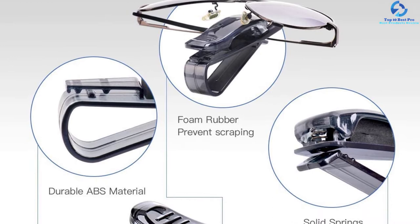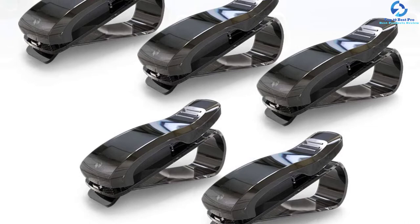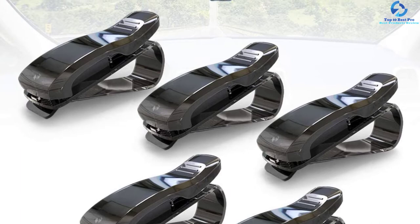It attaches securely to the car's sun visor, keeping it from obstructing the driver's view. This glasses holder is also compatible with all glasses and sun visors. KAFEEK promises a one-year warranty in case this glasses holder doesn't meet your expectations.